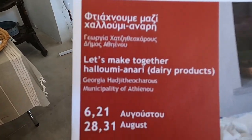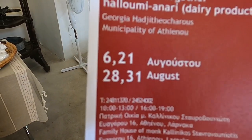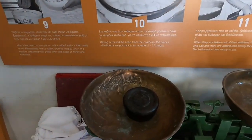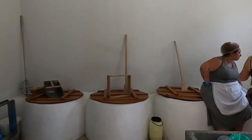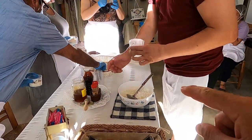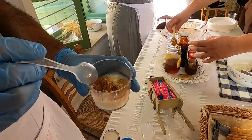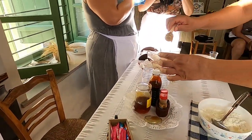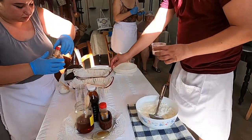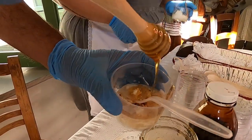There's the pamphlet for this particular workshop — making halloumi and anari. We've got dates on the 6th, 21st, 28th, and 31st of August — you have to book, just go on the website. This is the first of the anari to come out — it hasn't been pressed, it goes straight on the table. The best way to eat it: the chef has put honey and cinnamon on it, and we've also got some carob juice to sweeten it up.